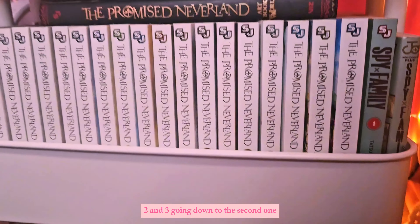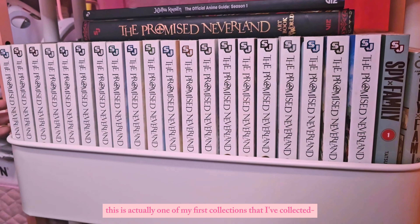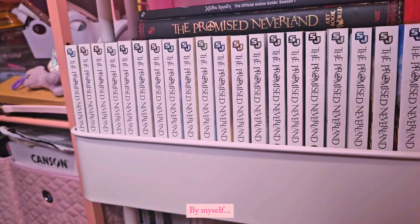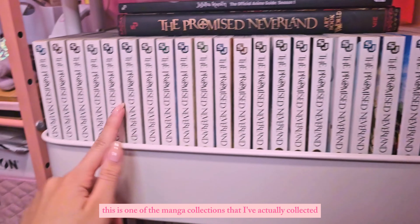Going down to the second shelf, this is where the Promised Neverland collection is. This was actually one of my first collections that I collected by myself.